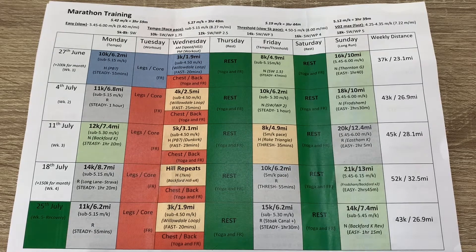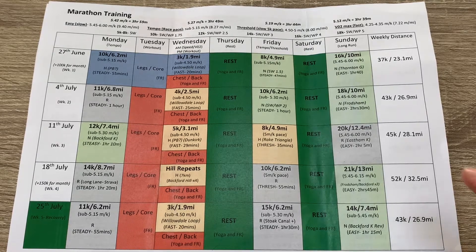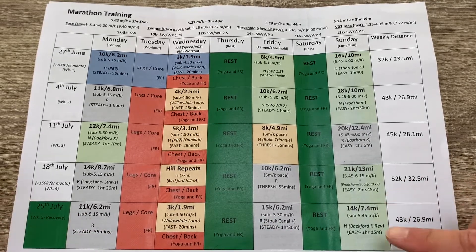Fridays are either a tempo or a threshold run — the aim is to run a threshold run, but as distances go up I'll pivot to some tempo runs depending on how I'm feeling. My threshold is anywhere between 4:40 and 4:50 per kilometre, generally sub-5:00 — faster than marathon pace. But as the distances get really high I won't be holding close to threshold, since threshold is generally something you can hold for an hour and I'm not able to run 15k in an hour, so I slow that down. So Fridays are threshold runs until mileage gets high, then tempo/threshold.